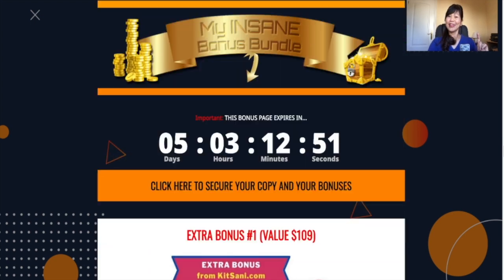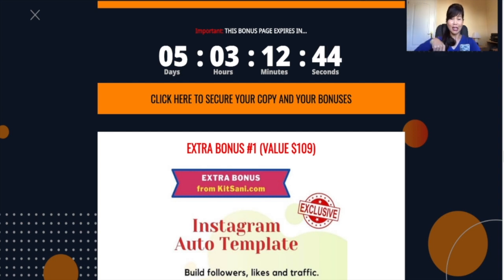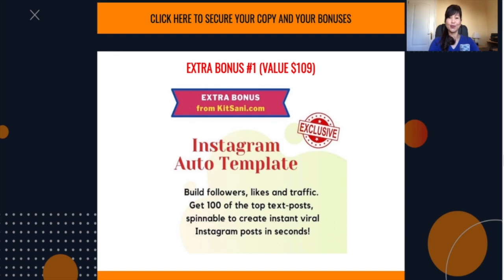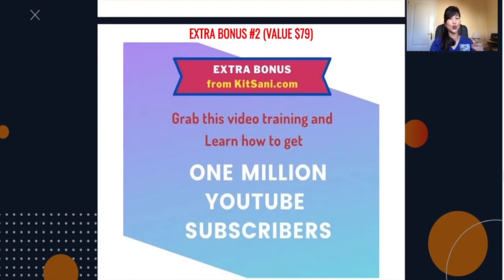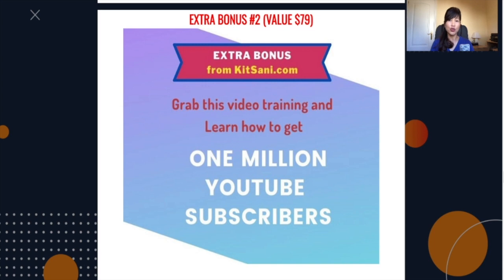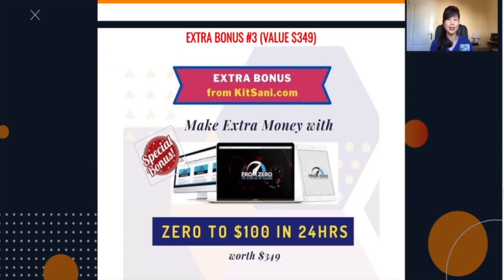I am also giving away my own bonuses. Should you decide to get this product, don't forget to click on the link below. My bonus number one is worth $109 — it's an Instagram auto template that helps you to build followers, likes and traffic easily. Bonus number two is worth $79 and also helps you to garner your social media following and grow your YouTube subscribers. Bonus number three is worth $349 and helps you to generate zero to $100 in 24 hours — it's a training program.